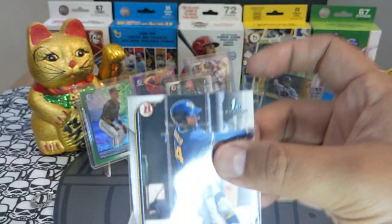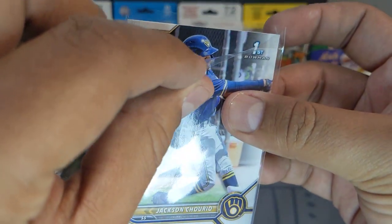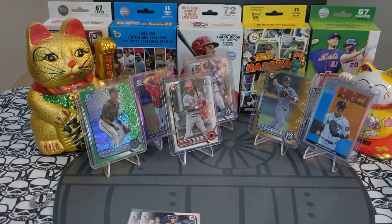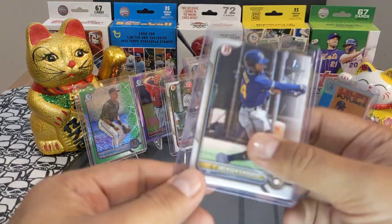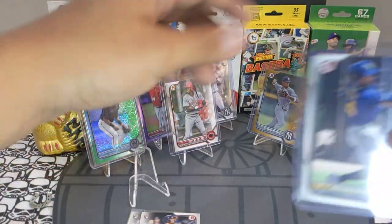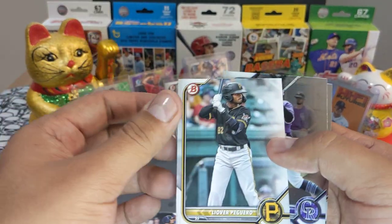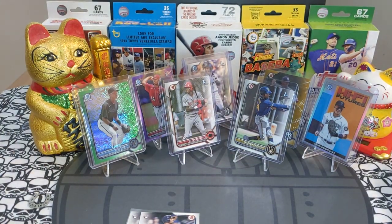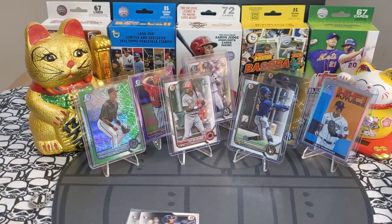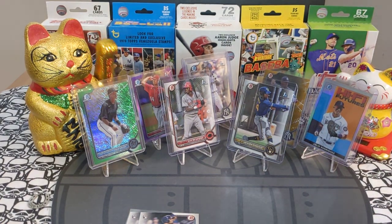This one looks super clean. That one does not look clean though — it has a little shmibbity-bobbity-boop right up top, so it definitely won't grade well, but someone will want it. Beautiful card overall. We got Poguero and two chromes — sweet, very very sweet. Next pack.